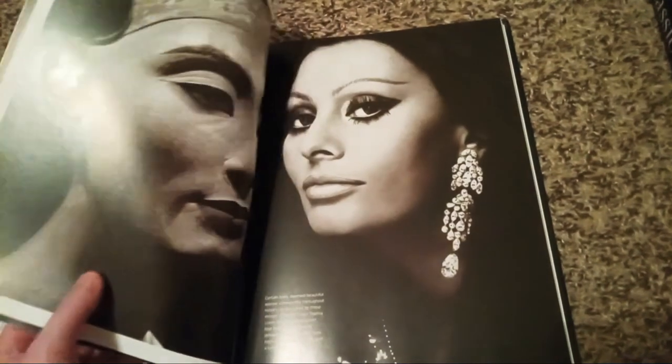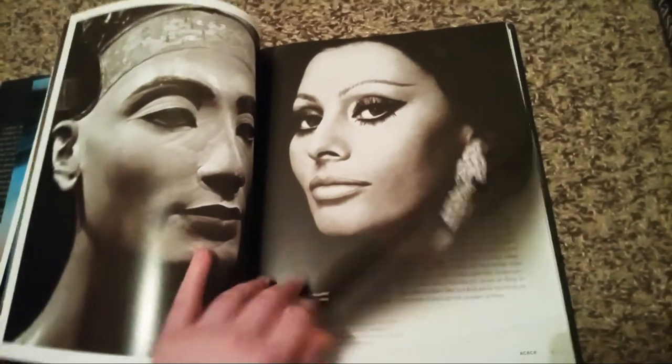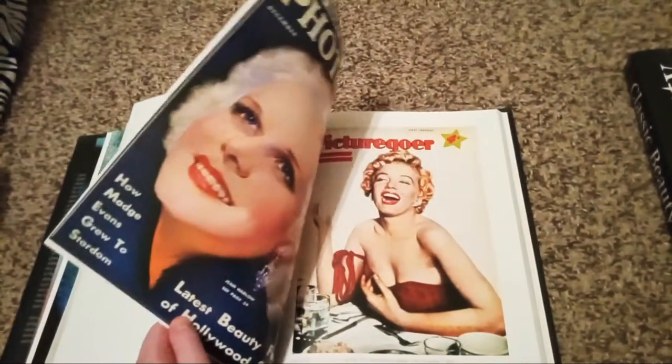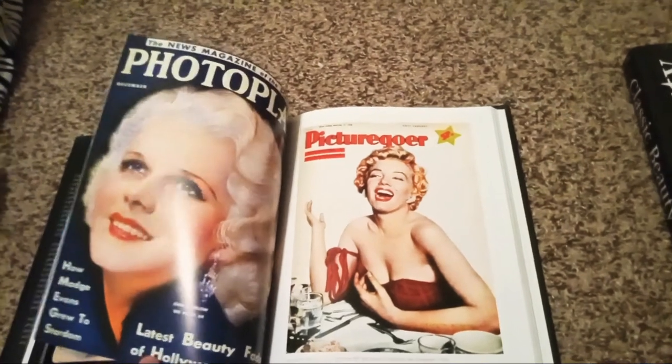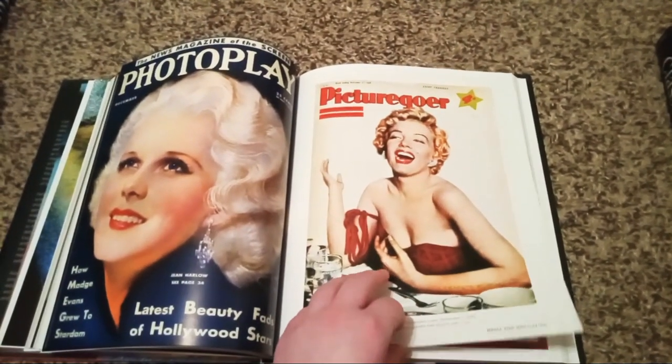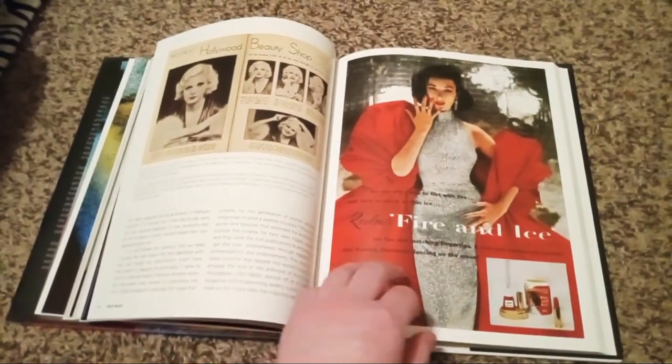I'm going to be showing you some celebrities from the past, like Audrey Hepburn, Brigitte Bardot, Amy Winehouse, Marilyn Monroe, and Liz Taylor — with facts about what trends they used and what kind of stuff they used on their faces.